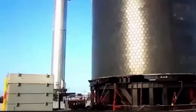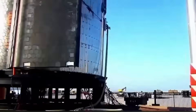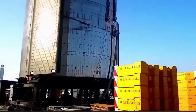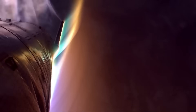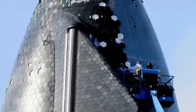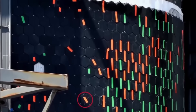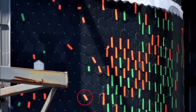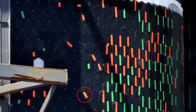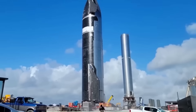With Flight 11 approaching, SpaceX has begun preparing a major update to how these metallic tiles handle stress and heat during re-entry. While details remain limited, early reports suggest this is not a minor repair job, but a breakthrough aimed at eliminating the recurring weaknesses seen in past missions. It signals that the company may finally have a path toward a shield that can survive multiple re-entries without requiring extensive post-flight fixes.